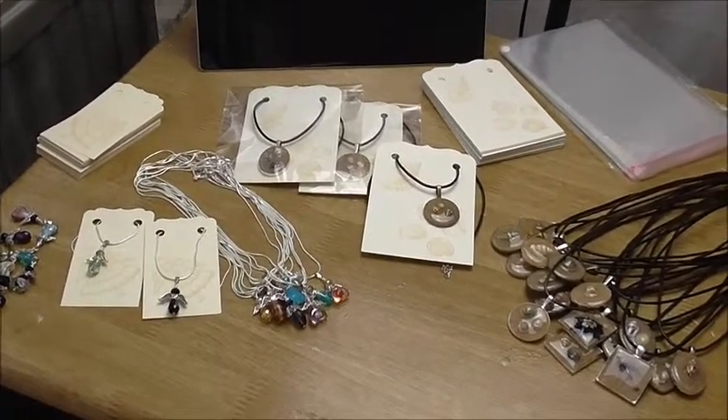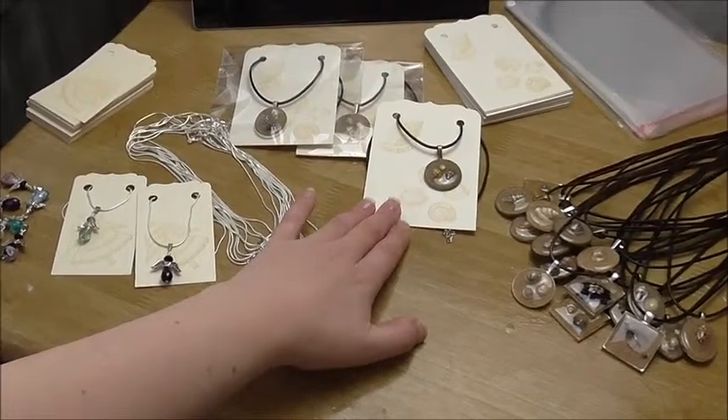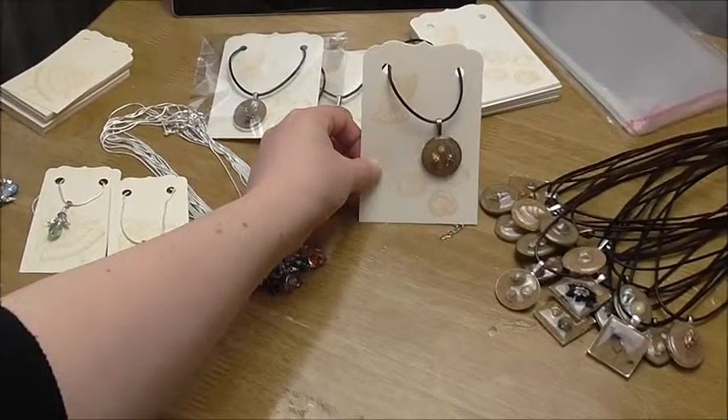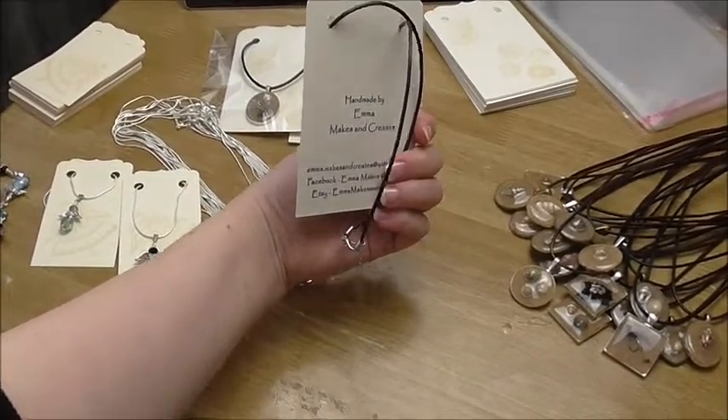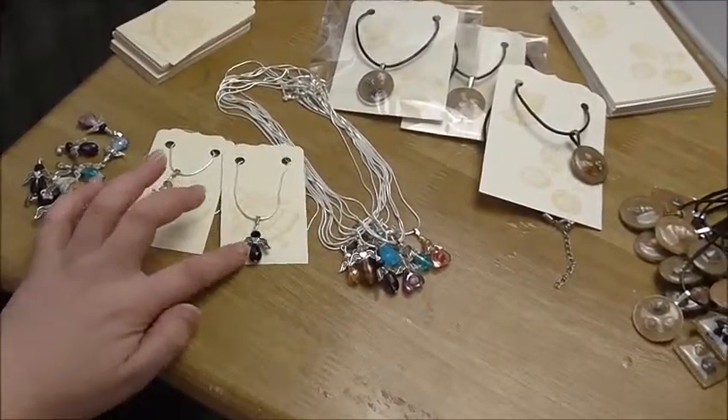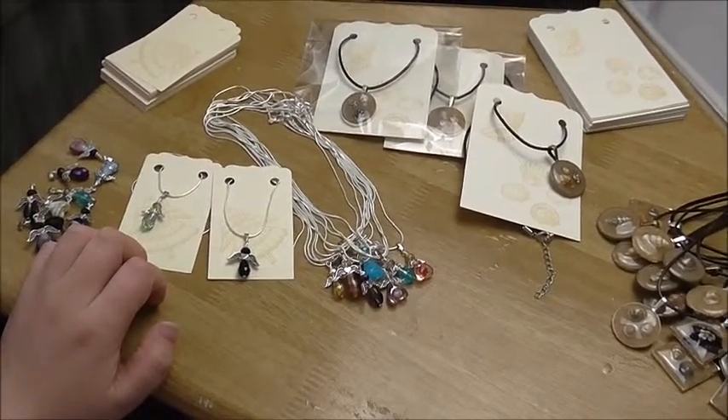I've spent most of the day cutting the cards for the shell pendants and getting those stamped on the front and the back. And getting the holes cut for the angel pendants, but I'm having an issue.